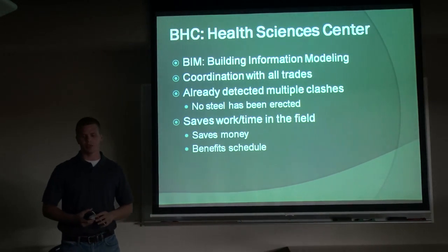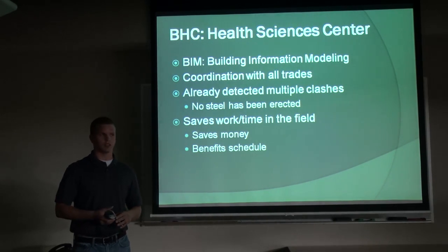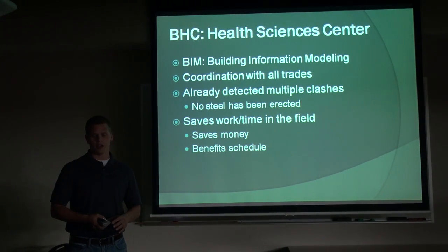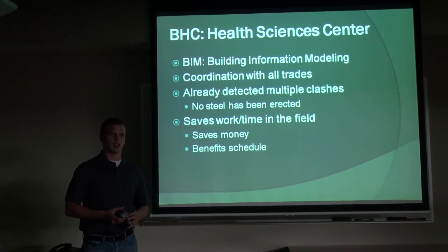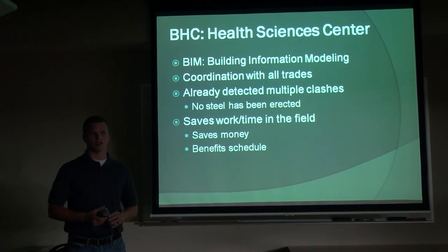This building is also utilizing Building Information Modeling (BIM). For those who don't know, it's a computer program that allows all the trades to coordinate everything throughout the building — from steel, mechanical equipment, to even outlets in the walls — before construction begins. We've already detected some clashes between steel and mechanical louvers, and where the underground electric is coming into the building. It was initially coming in 30 feet underground where we didn't need it, so we've made changes that will help the schedule and save time, and saving time saves money.